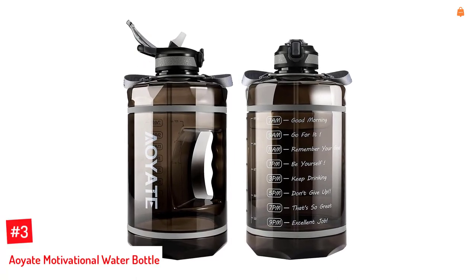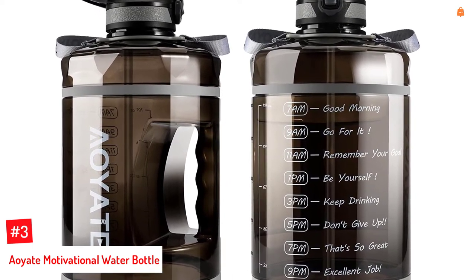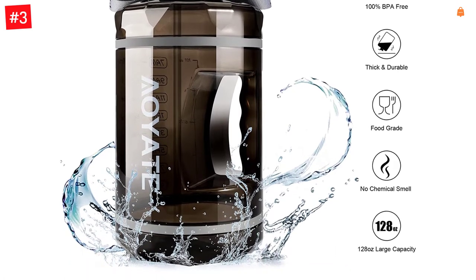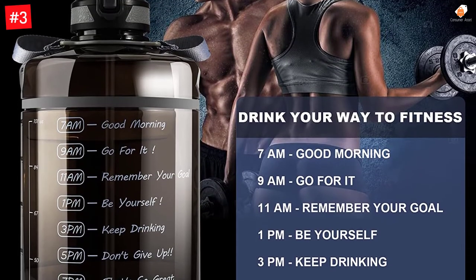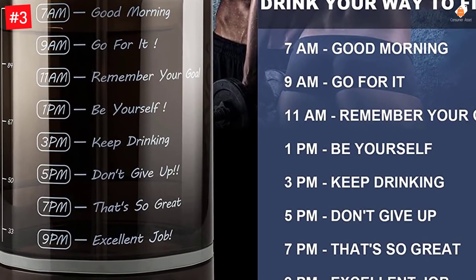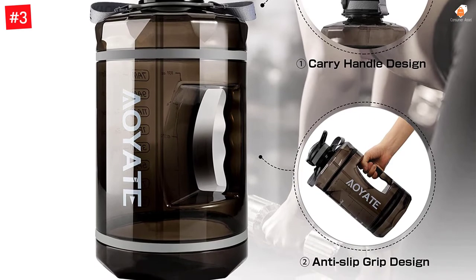Number 3: Aoyate Motivational Water Bottle. The water bottle has a translucent and matte look and a removable, transparent sleeve to make it anti-slip for comfortable holding. Its wide mouth allows you to add fruits or ice and is easy to clean. Made from non-toxic, BPA-free material, this bottle has a comfortable carry handle, a secure lock, and a removable strainer. This large one-gallon water bottle is made of premium food-grade material, 100% BPA-free and toxin-free, totally safe and healthy. Eco-friendly reusable Tritan and copolyester reduces pollution compared to disposable plastic bottles, protecting both human health and the natural environment.